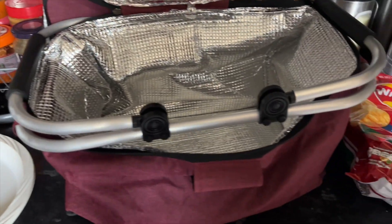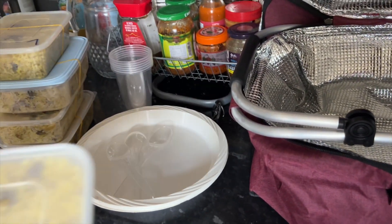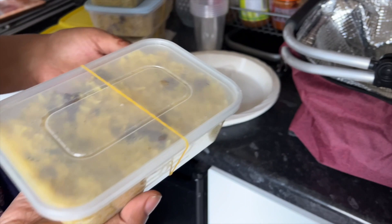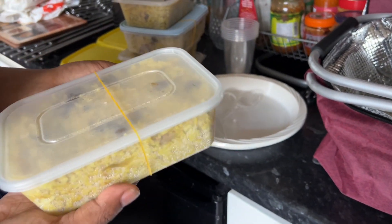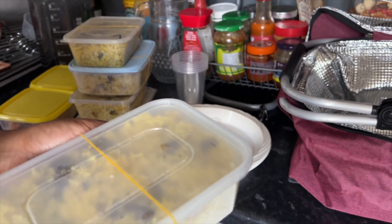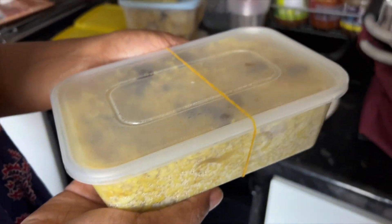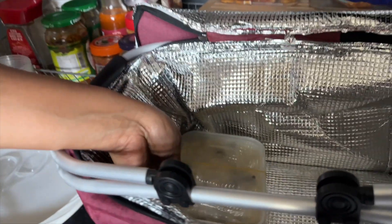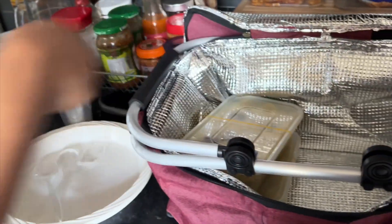Hi guys, today we are going to Camber Sands and we are going to prepare for our picnic. I'm going to put these biryani containers in the bag and cutlery. Please join our journey, I hope you enjoy our video today. Please don't forget to like and subscribe to our channel. We're going to show you our trip and start off by just getting everything ready for a lovely picnic by the beach.